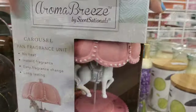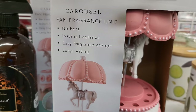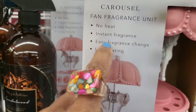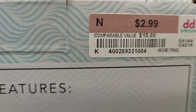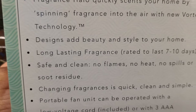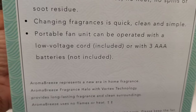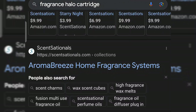The crowns we looked at last week were $10. So I see this Aroma Breeze thing — it says no heat, instant fragrance, easy fragrance change, long lasting. The price is three dollars. It says cool whisper fans are quiet and safe — fragrance halo quickly scents your home by spinning fragrance. You can use it with the cord included or with three triple-A batteries, not included.